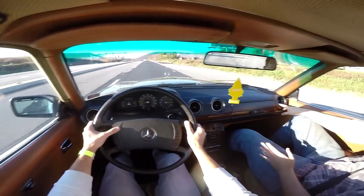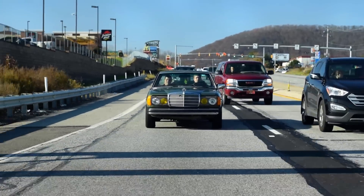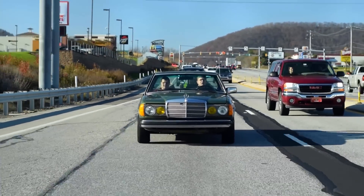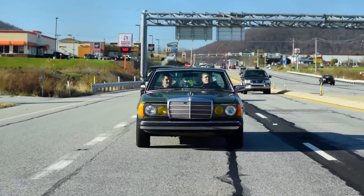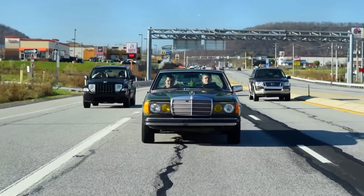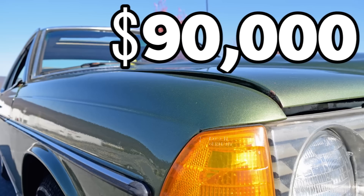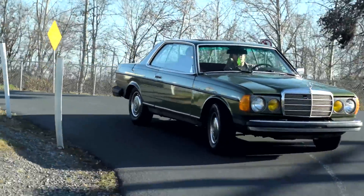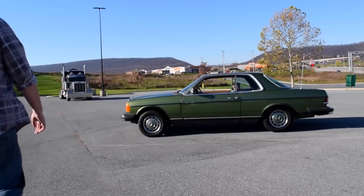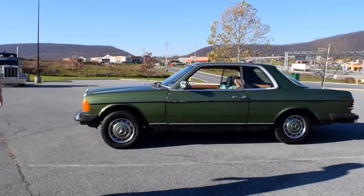Is it comfortable? Very. Is it well-built? You have no idea. To put this in perspective, when this particular 300 CD was new in 1978, it retailed for about $25,000. Adjusted for inflation to 2016, that is $90,000. This is the equivalent of a $90,000 car today. And today, EJ, who owns this W123, got it for 500 bucks.